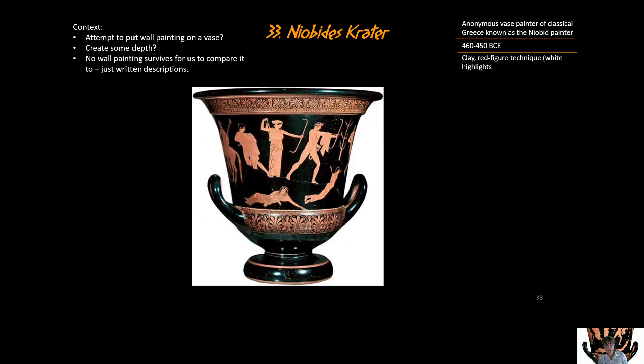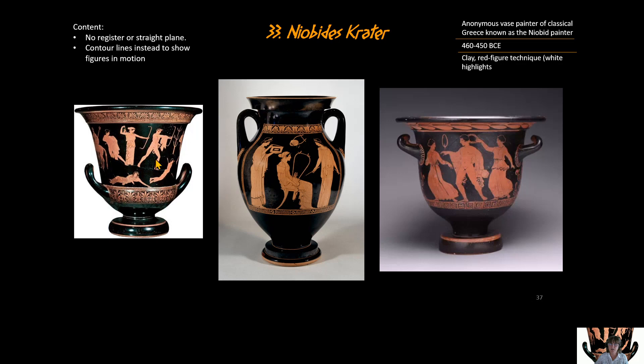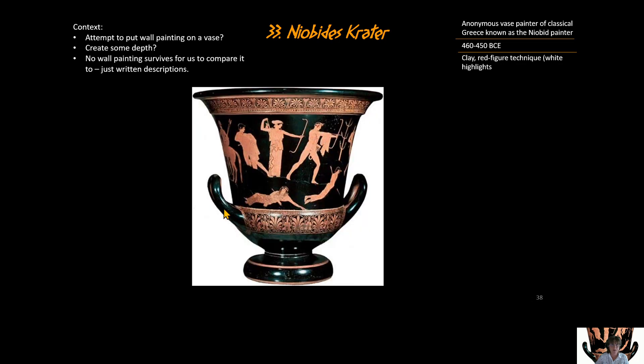Specialists say the painting itself is not a big deal technically, but what makes this piece uniquely important is what was just shown: the figures are all over the place without a register line. We think this painter was trying to capture the style of wall murals being done in Greece at the time. The painter was also creating depth — Niobe's daughter and son are on different levels from Artemis, Apollo, and the other children. No wall paintings survive to prove this, but we have written descriptions from Romans and Greeks.